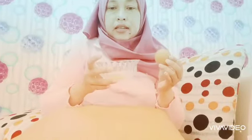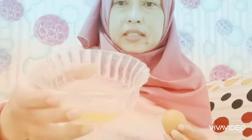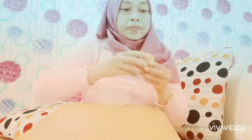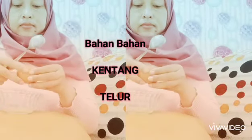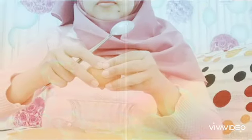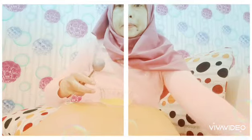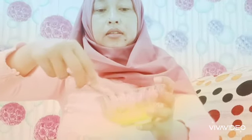Ini hasil dari kentang tadi yang sudah disaring. Sekarang kita campurkan dengan telur. Kita aduk dan kita campur rata.